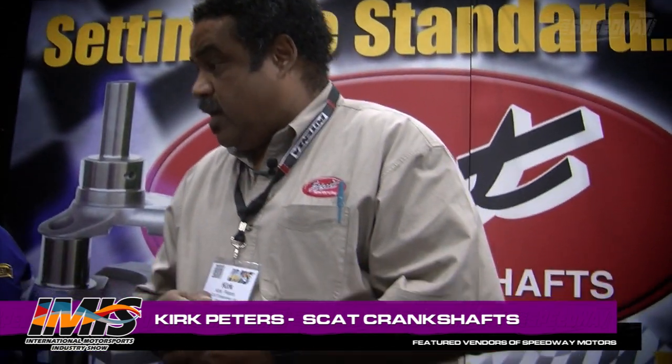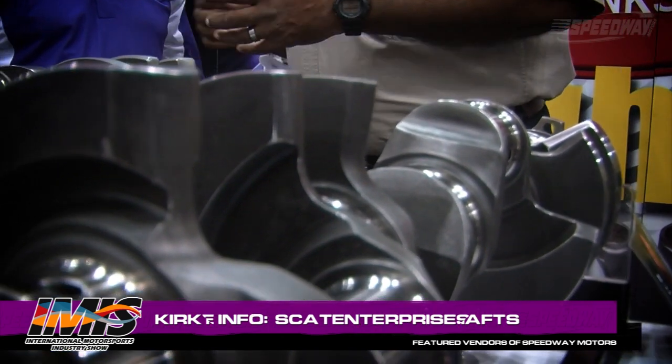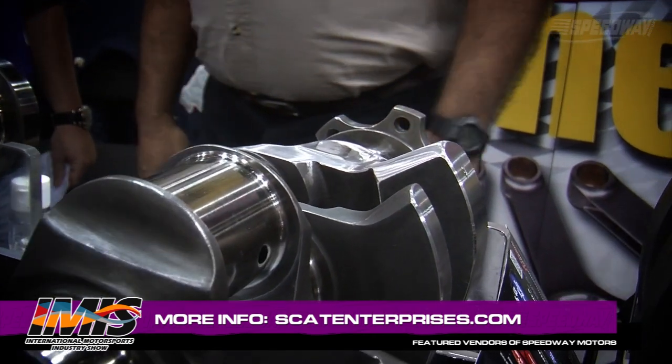There are a lot of crankshaft companies out there. What separates SCAT from the rest? SCAT is the only company that makes everything from replacement crankshafts to high-end billets. We treat everything, we polish everything like it's a high-end billet. We are a manufacturer. There are a lot of crank companies out there that basically re-box. And my question to them is, can you build a billet crankshaft? And that's the difference.